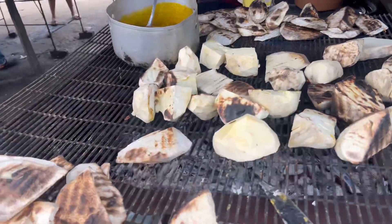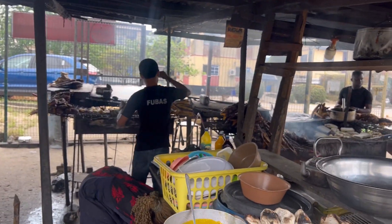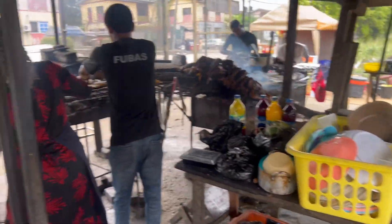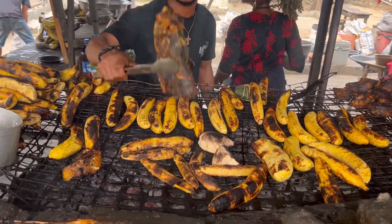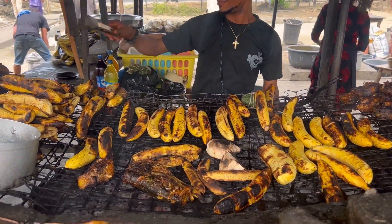So this is where the place is — in Elika Housing Estates, Port Harcourt, Rivers State. Bole joint, Blessed Bole joint. This is the bole being grilled; the fish is heated up and getting ready to be packaged for us.